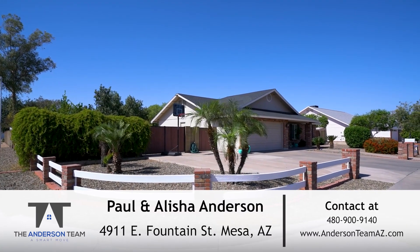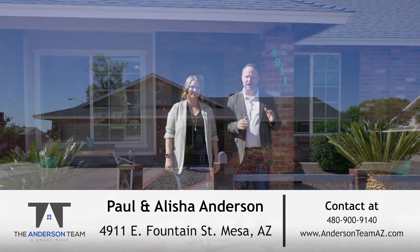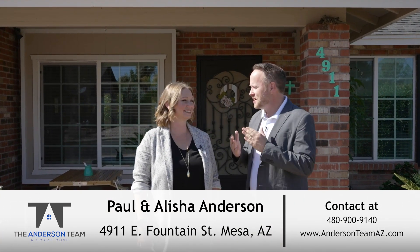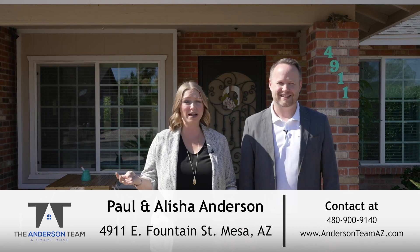Today we are in North Mesa in the beautiful community of North Point at a listing that has so much to offer. We're Paul and Alicia from the Anderson team and we are excited to introduce you to 4911 East Fountain. This adorable property is on over a quarter of an acre. It has four bedrooms and an RV gate with so many possibilities. Don't miss this one.